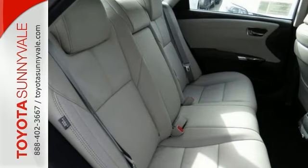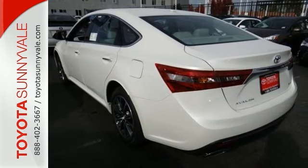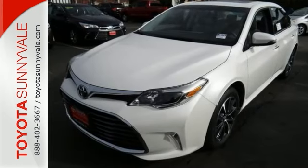Features include a backup camera, steering wheel controls, Bluetooth, and climate control. You'll also get push-button start, heated leather seats, and eco, normal, and sport driving modes to choose from. Come in for a test drive.